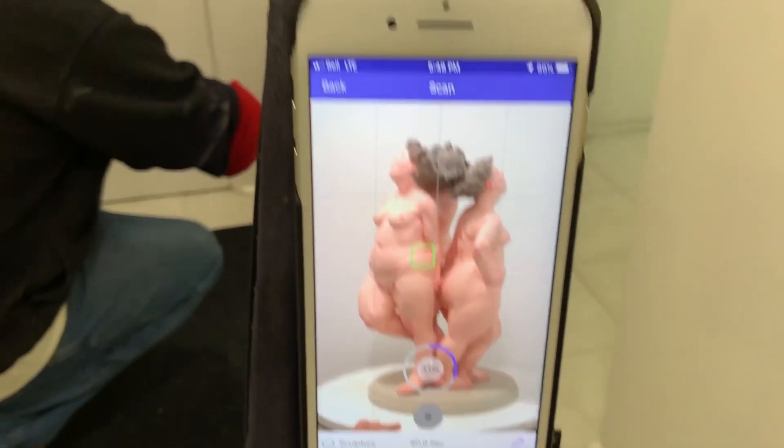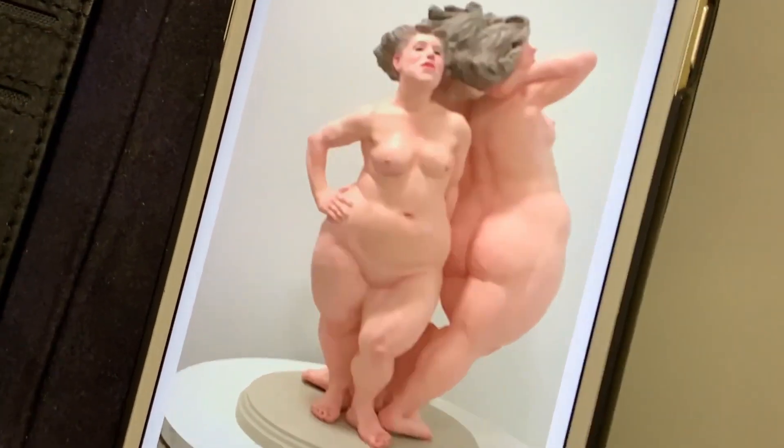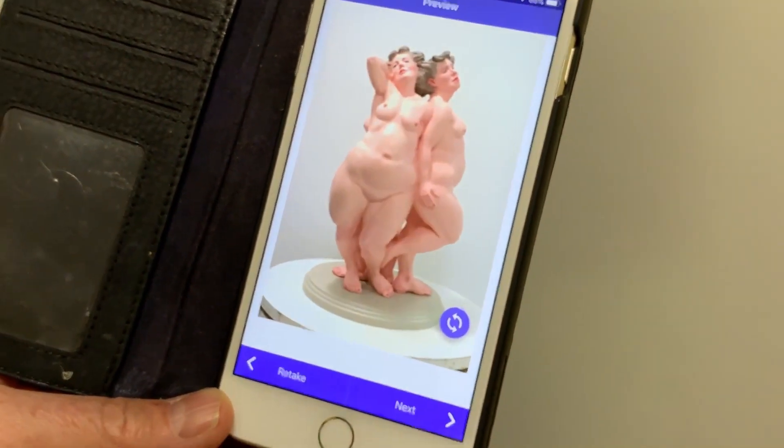When Sean approached me with the idea of having it shown in a 360 format, it really shows the work extremely well. I've been doing this for close to 30 years and it's the first time I saw something that really depicts the sculpture in a way that gives it life.